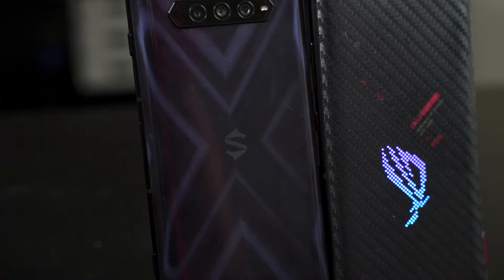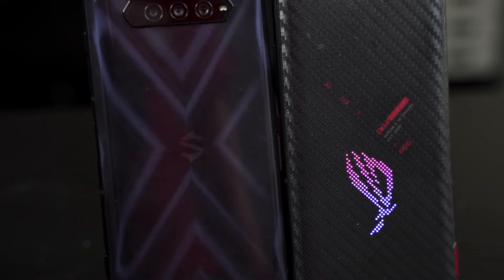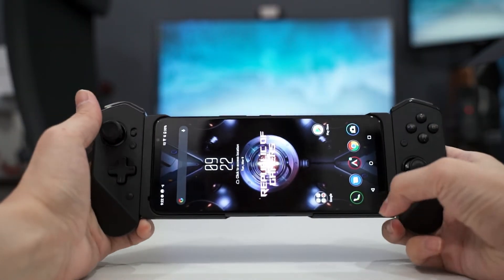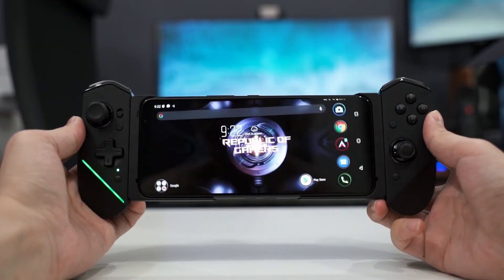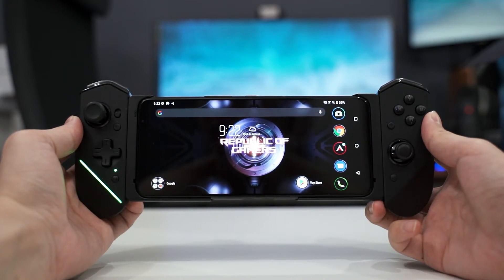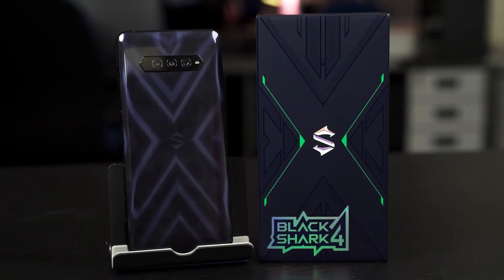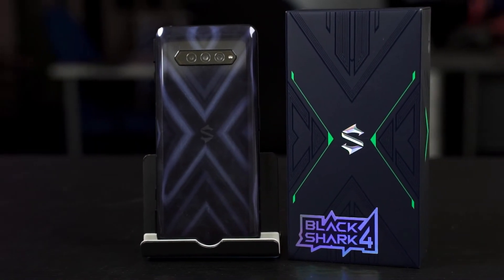Which of these two phones should you actually buy if you want to play games on your phone? I would say they are both very similar to each other this time around, but the conclusion still remains the same as last year. If you want to use more accessories and better software support for third-party accessories like an Xbox controller, then the ROG Phone 5 is still going to be better. But the Black Shark 4, like the Black Shark 3 Pro, if you are just going to play games on your phone, then this is the one to get because everything is built in and you don't need any other accessories to get a decent gaming experience.